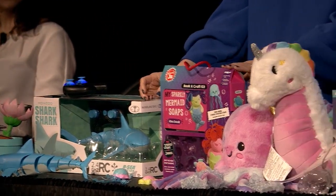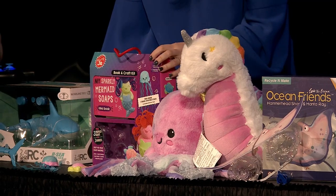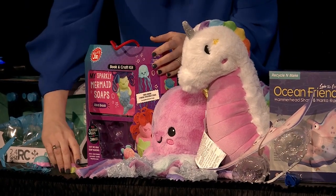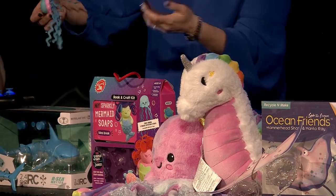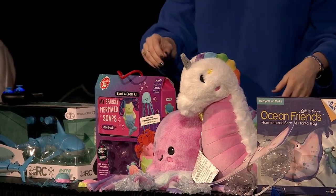Kids love to make things too. This is from Klutz — kids can actually make their own sparkly mermaid soap. It's that activity, but again with the water theme, really easy to mix and make, and they're really cute. You can make a turtle, a jellyfish — just fun themes around the ocean, water, and aquatic animals.